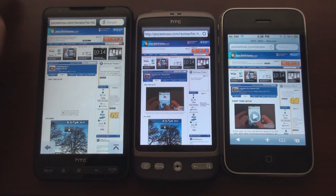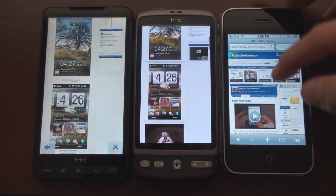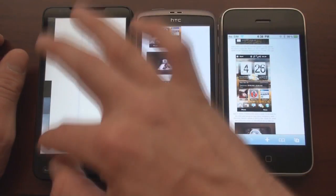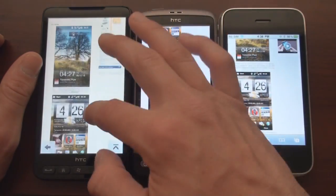Let's flip down the page and see how they look. They all have very smooth scrolling. The Desire is a little bit faster than the iPhone. The HD2 is about the same speed as the iPhone, maybe a little bit slower.